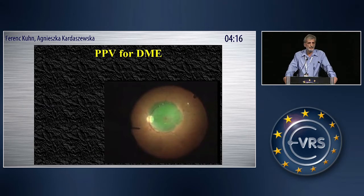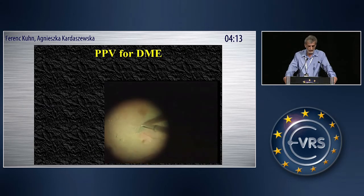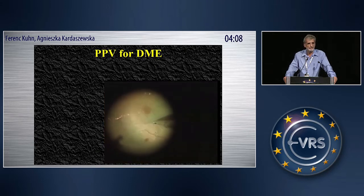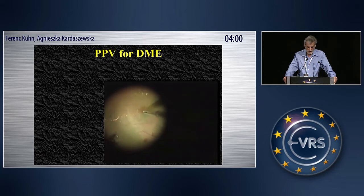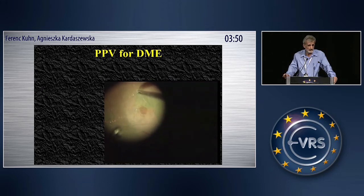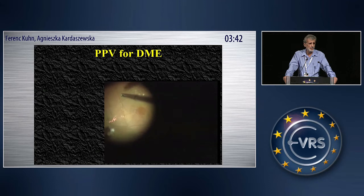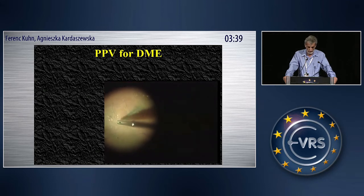ILM peeling, as we heard earlier, is very different in these eyes than in an eye that has a normal retina. Especially when you approach the center — for example, in this eye where you have a very large cyst that you do not want to unroof — you have to change your technique. You become very slow, and you're peeling almost tangential to the surface.